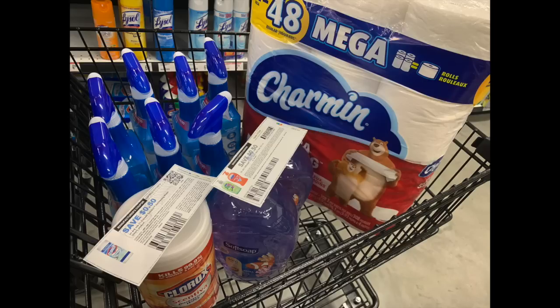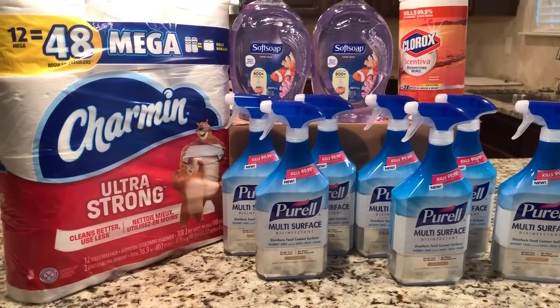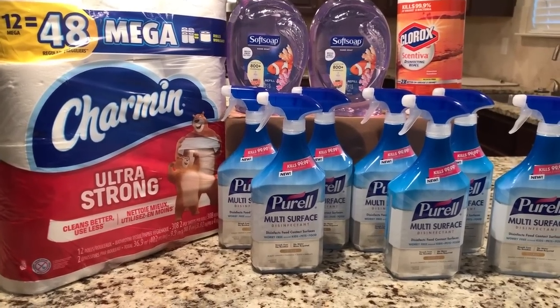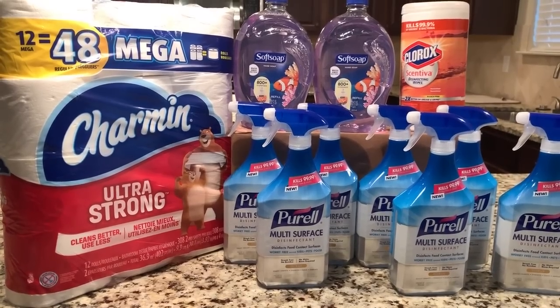I had a total savings of $47.21 — saved almost $50 on these clearance items using only two paper coupons. This is a great deal. I'm going to put information in the description box so you can check BrickSeek, so definitely go out and check your stores.